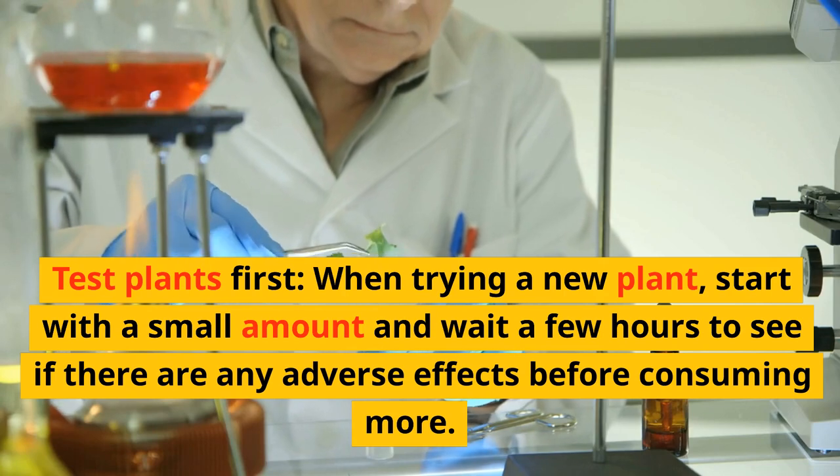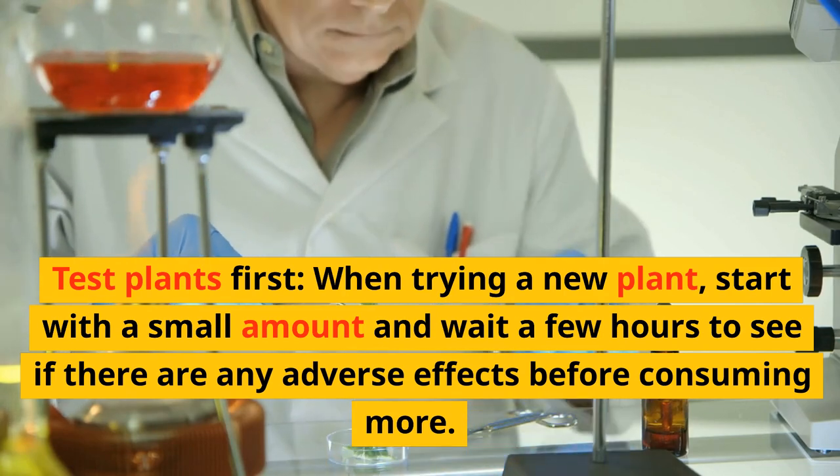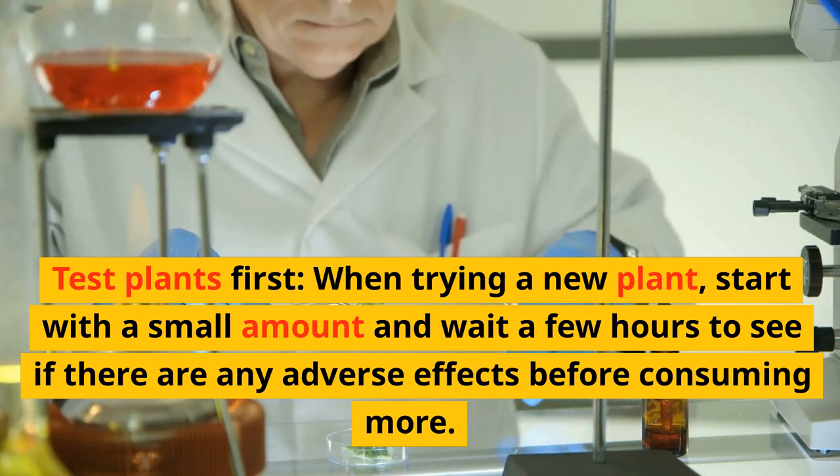Test plants first. When trying a new plant, start with a small amount and wait a few hours to see if there are any adverse effects before consuming more.